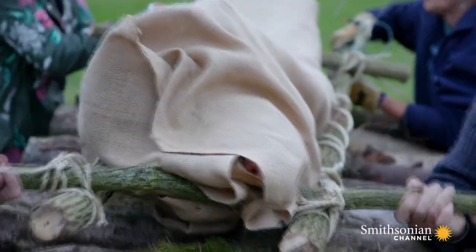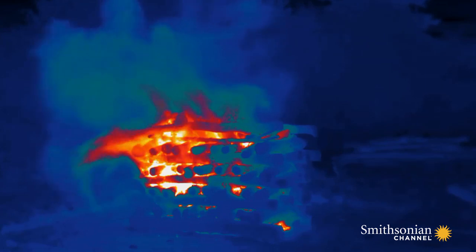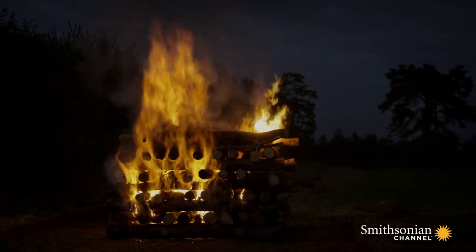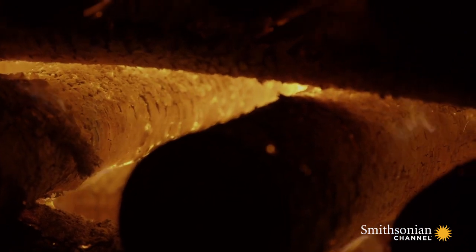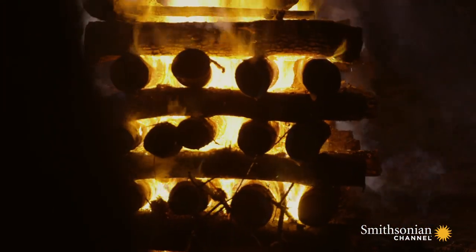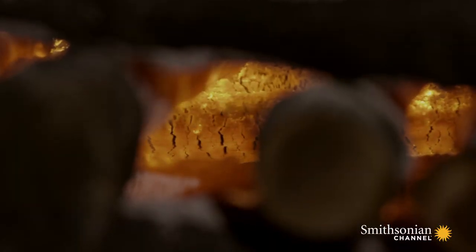Within 10 minutes the body is ablaze. As the fire takes hold, temperatures rocket. We've got two thermocouples here — that's 926 degrees centigrade at the top. That is a pretty efficient amount of heat being produced — equivalent to what you would get in a modern crematorium.